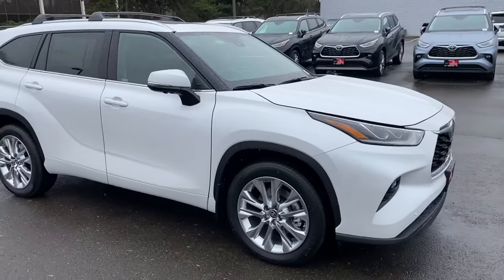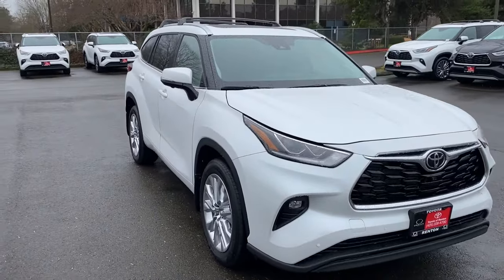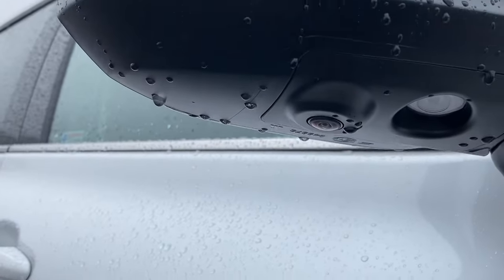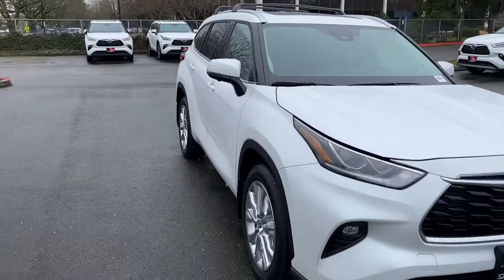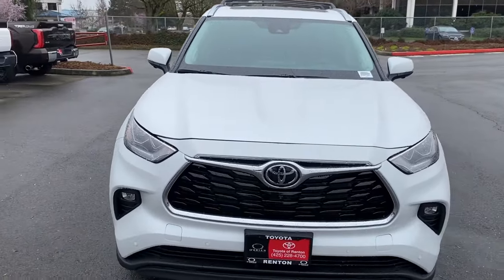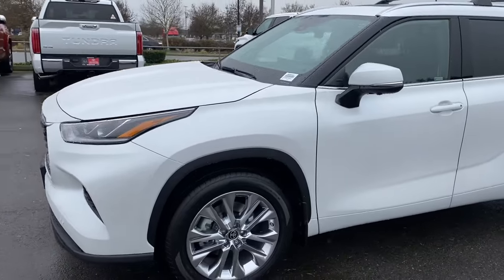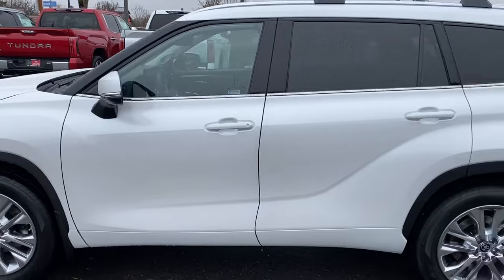The perimeter view cameras this vehicle comes with give you not only your back camera and front camera, but also the side cameras right below your side view mirrors. Those are so beneficial for when you're parking in the city, parallel parking, or if you live in an area with red light cameras at traffic intersections. I got a ticket once for having my front bumper over the white line at the intersection, and with the perimeter view cameras, you can see exactly where you're stopping.